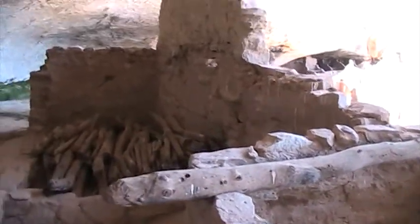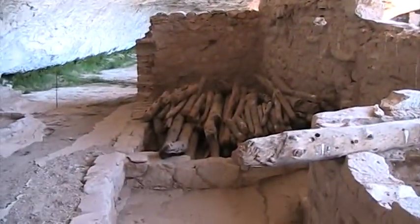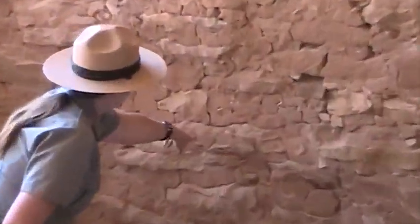So before we continue on to the discovery element of this site, you can see the chinking examples in this wall here — you've got your little teeny stones stuck into the mortar.